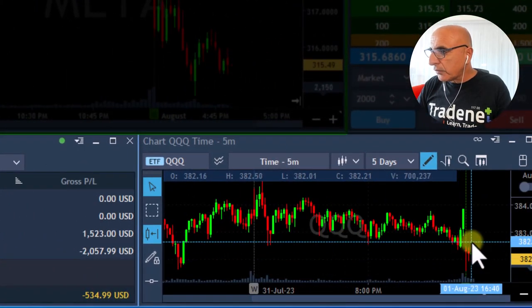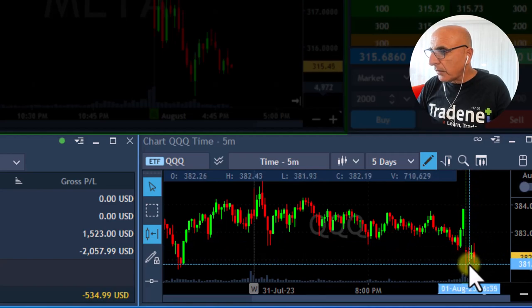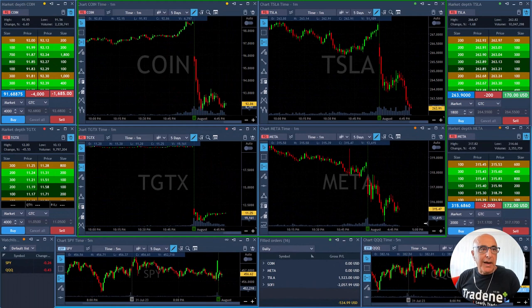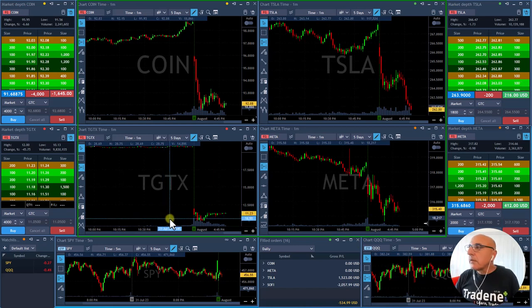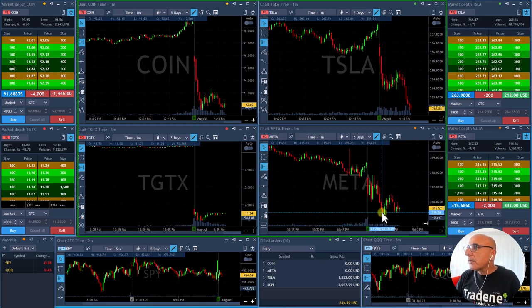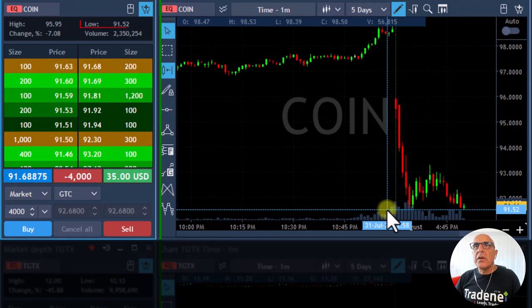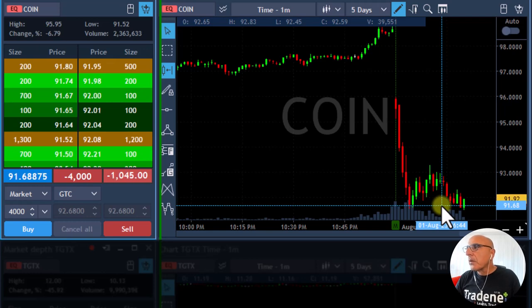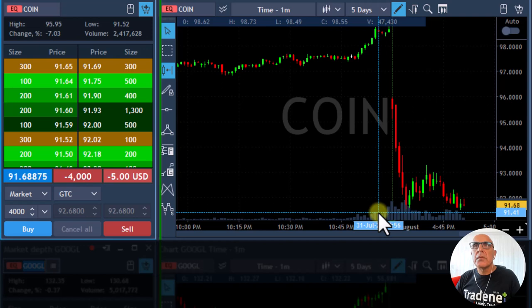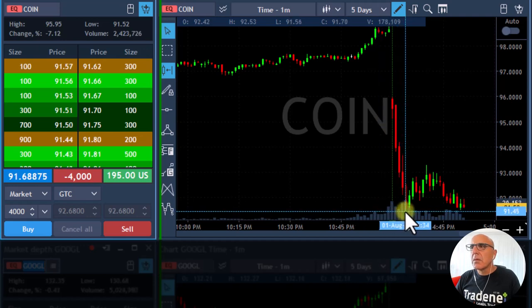Nasdaq looks quite the same although it moved to a new high earlier, now it's back to the area of the lows. I have chosen my direction — I'm short Meta, I'm short Tesla, and I'm short Coin. Coin's lows are 91.52; if it breaks that it's going to move. Right now it's in between green and red all the time. Come on Coin, break down — another 10 cents or so. There it comes, just touched a new low in Coin.